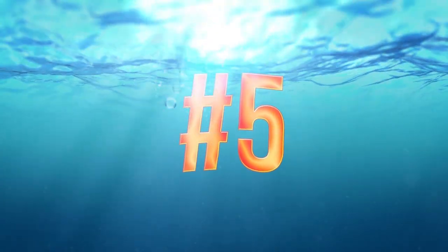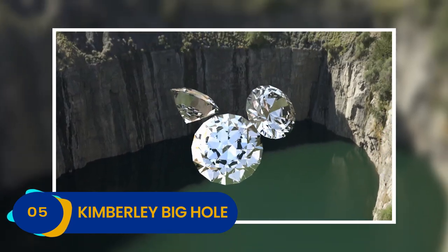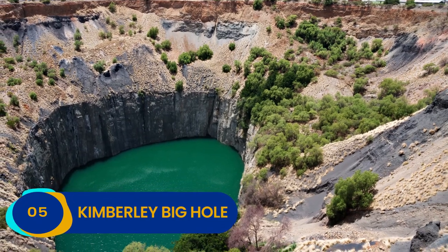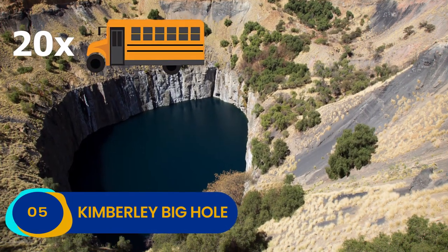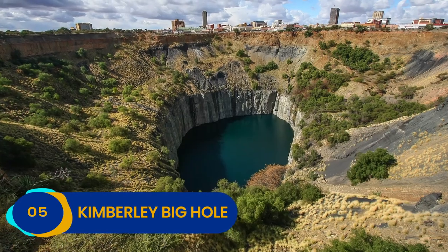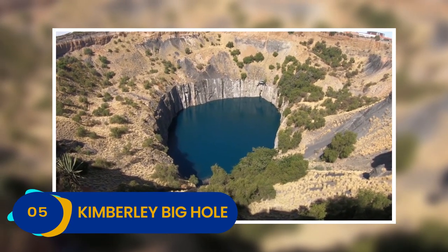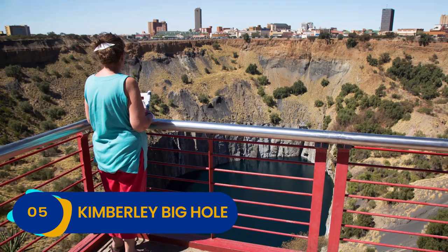Number 5: Kimberly Big Hole. South Africa's Kimberly Big Hole was once one of the country's most magnificent diamond mines, where thousands of glittering gems were pulled out of the earth until mining officially stopped in August of 1914. Today, the cavernous maw of Kimberly's Big Hole juts 705 feet into the earth's shell. You could stack 20 average-sized school buses into Kimberly Big Hole, end to end, and still not completely reach the top. What used to be a deep-diving diamond expedition has transformed into the ultimate tourist attraction, and there's always the possibility that you might just stumble across one of Kimberly's most famous exports while you're there.